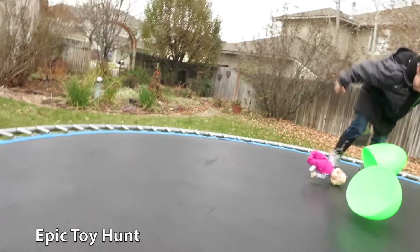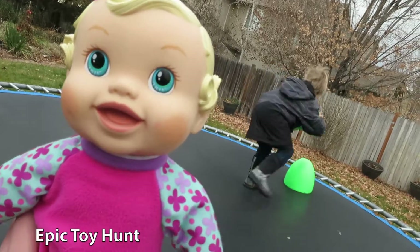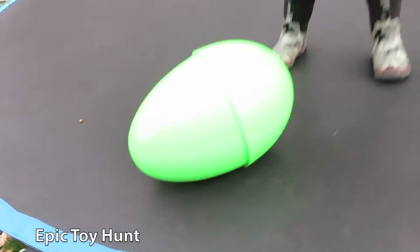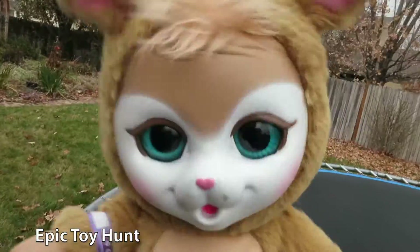Yay! Another Baby Alive! Okay, I think there's one last surprise left in that egg. Should we bounce it open? It's Baby Kangaroo!